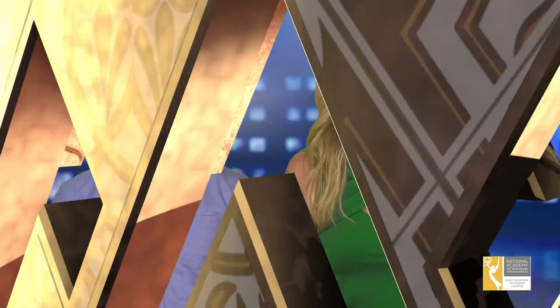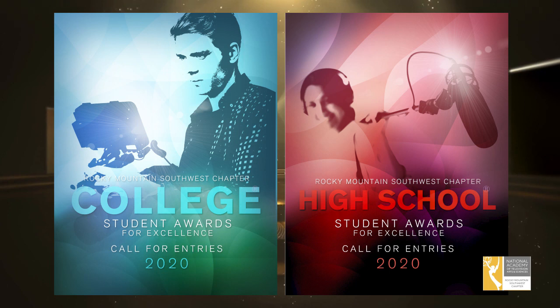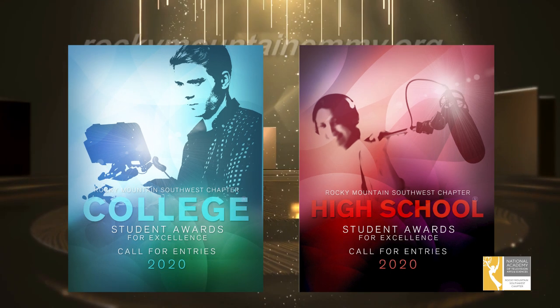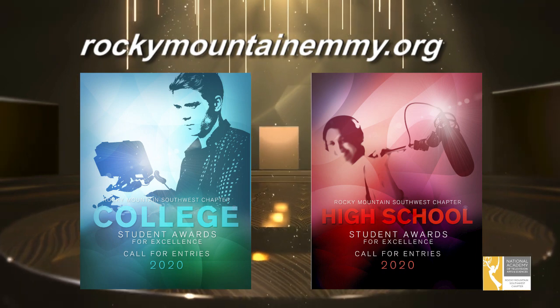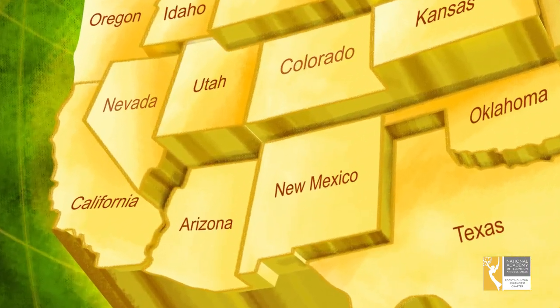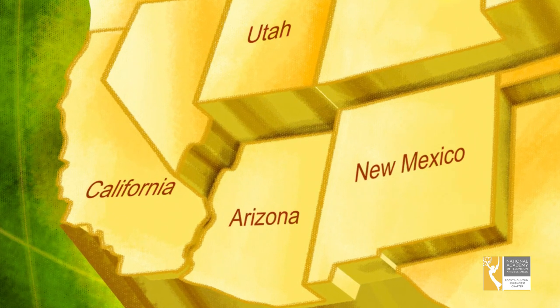So let's get started. First, determine if your work is eligible and choose your category by reviewing this year's Call for Entries. The Call for Entries catalog can be downloaded from our website, RockyMountainEmmy.org. The Rocky Mountain Southwest region encompasses television markets in Arizona, Utah, and New Mexico, plus El Centro, California.